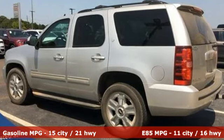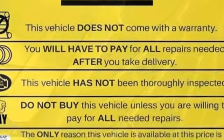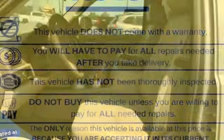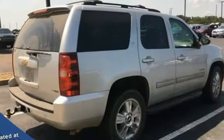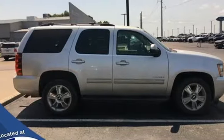V8 engine, dual-zone climate control, AM-FM satellite radio, rear parking sensors, power adjustable pedals, remote engine start, external memory control, power sliding and tilting sunroof, wireless phone connectivity, and front heated leather bucket seats.